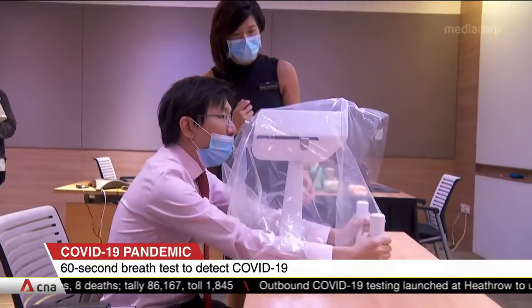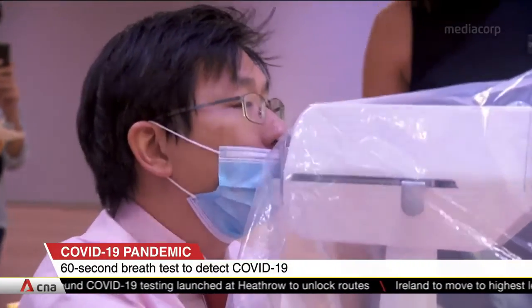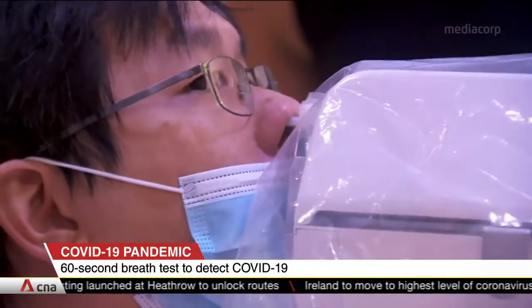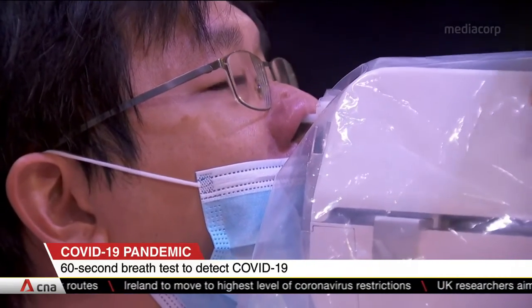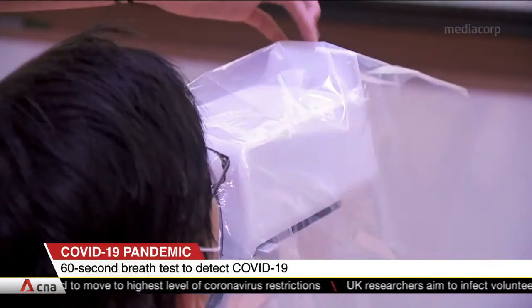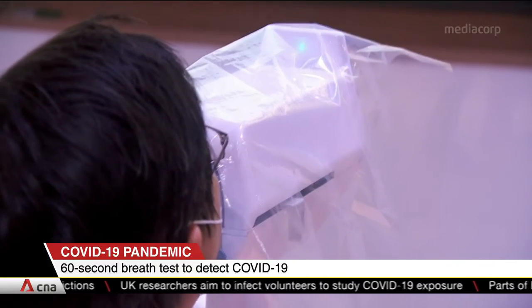Quick testing technologies developed in Singapore include a robot that can carry out a swab test in 20 seconds — half the time taken by a human swabber — a saliva test kit that can detect COVID-19 in 90 minutes, as well as an antibody test kit that gives results in an hour.